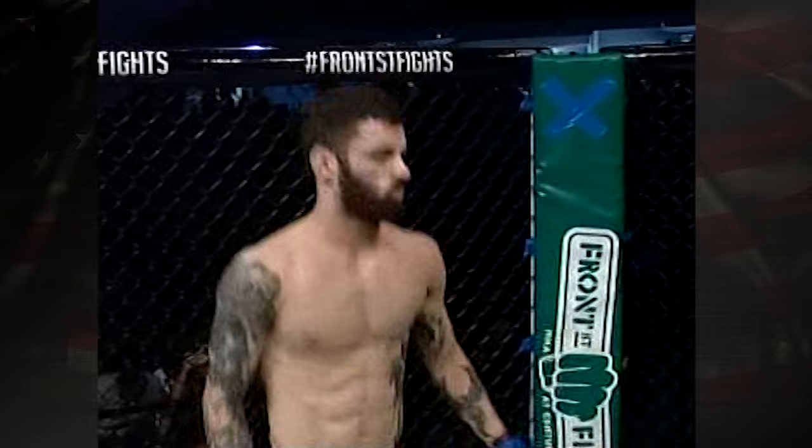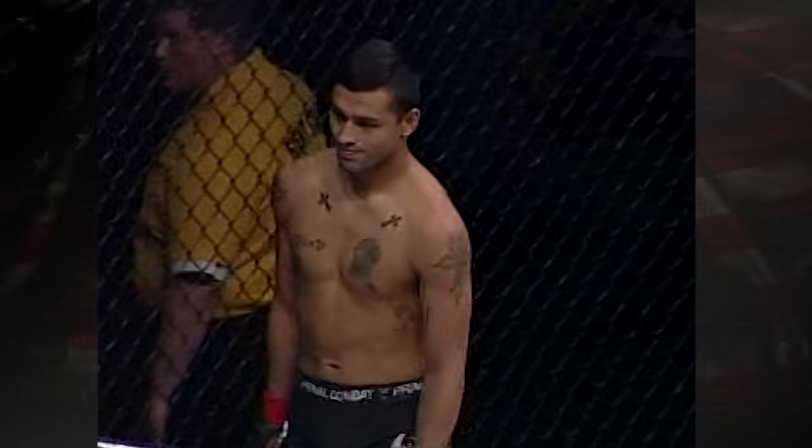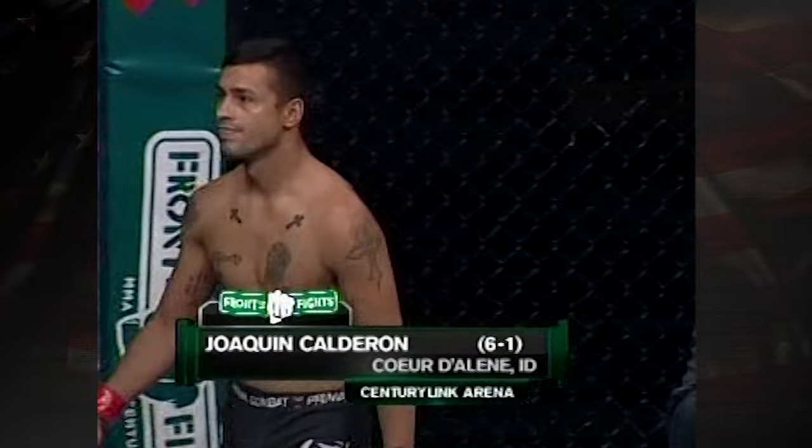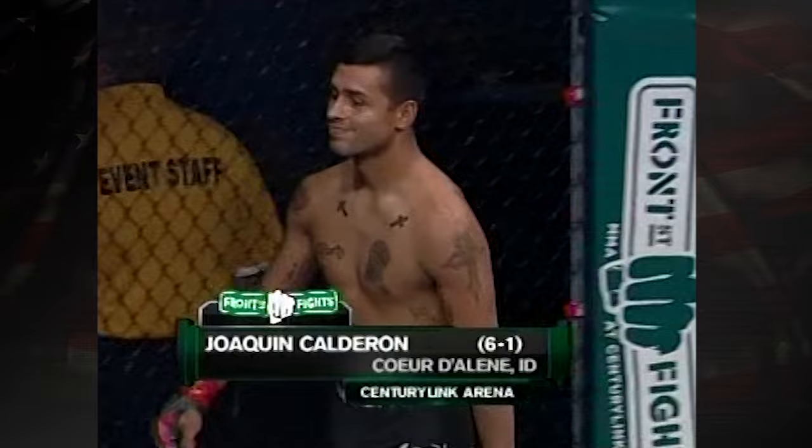Ladies and gentlemen, this fight is scheduled for three five-minute rounds in the Front Street Fights bantamweight division. Introducing first, fighting out of the red corner, standing in tonight at five feet seven inches tall, weighing in at 134 and a half pounds, representing Gracie Jiu-Jitsu and Legacy MMA with a record of six wins against one defeat — from Coeur d'Alene, Idaho, Joaquin Calderon.